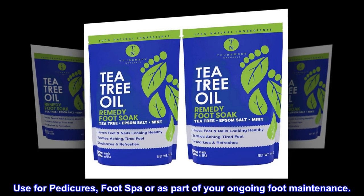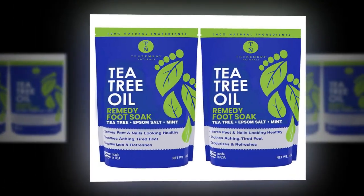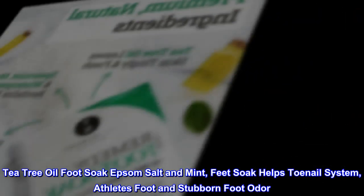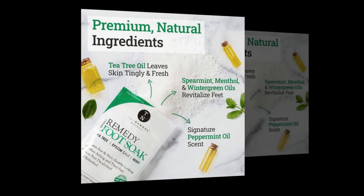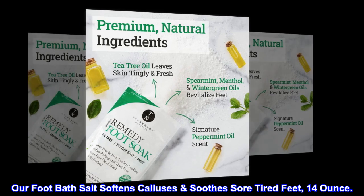Use for pedicures, foot spa, or as part of your ongoing foot maintenance. Tea Tree Oil Foot Soak with Epsom Salt and Mint. Feet soak helps toenail system, athlete's foot, and stubborn foot odor. Our foot bath salt softens calluses and soothes sore, tired feet. 14 oz.